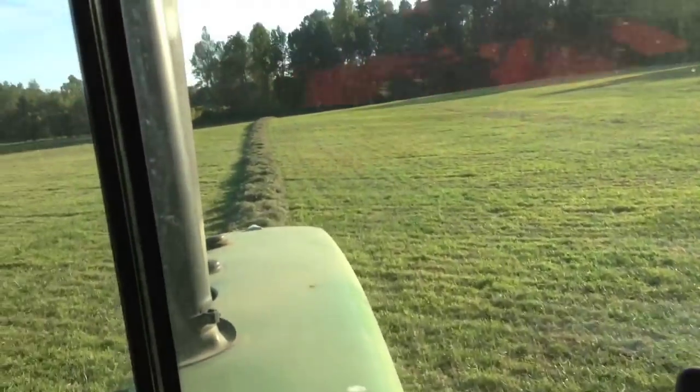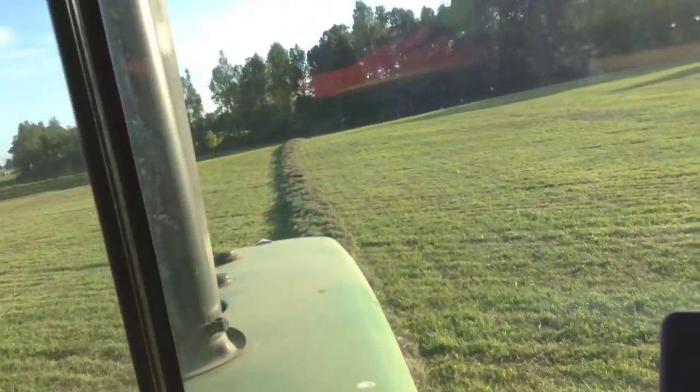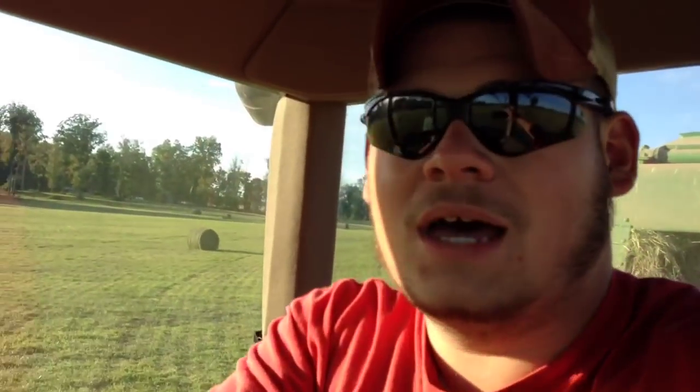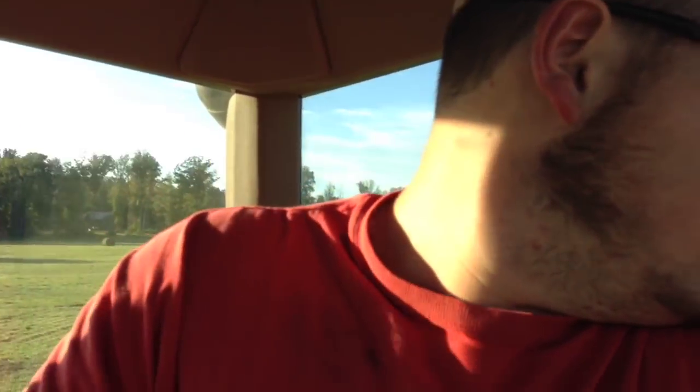Right now I'm baling because my uncle is talking to a guy who might potentially want to buy some hay. So I came out here and took over for him for a little bit. Basically what we're doing is we're trying to beat the rain. There's a 50% chance of rain coming in tomorrow, which is Saturday.